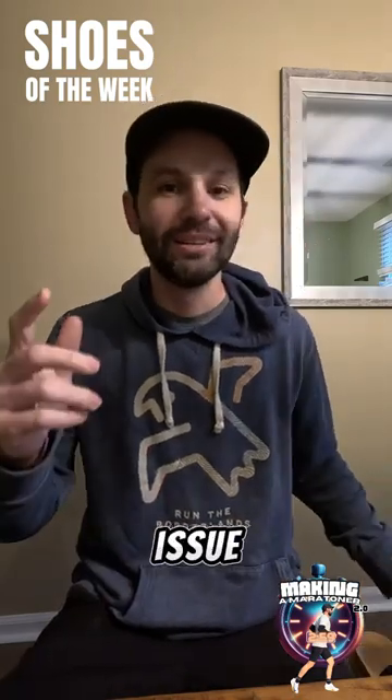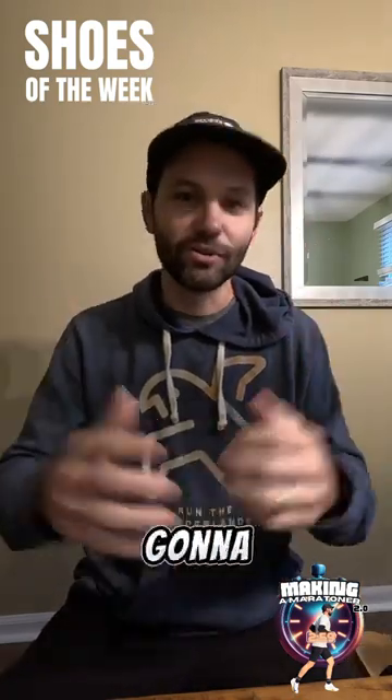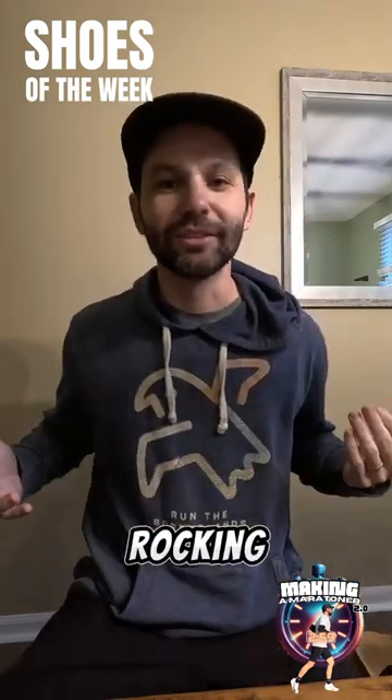And for my race day shoe, y'all are going to have to come back for that. I'm going to be dropping that in its own separate video. But there you have it — shoes I'll be rocking this week.